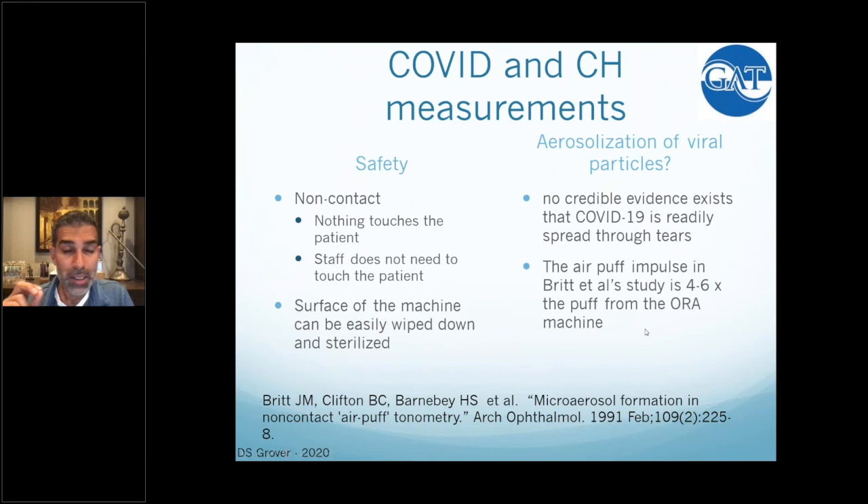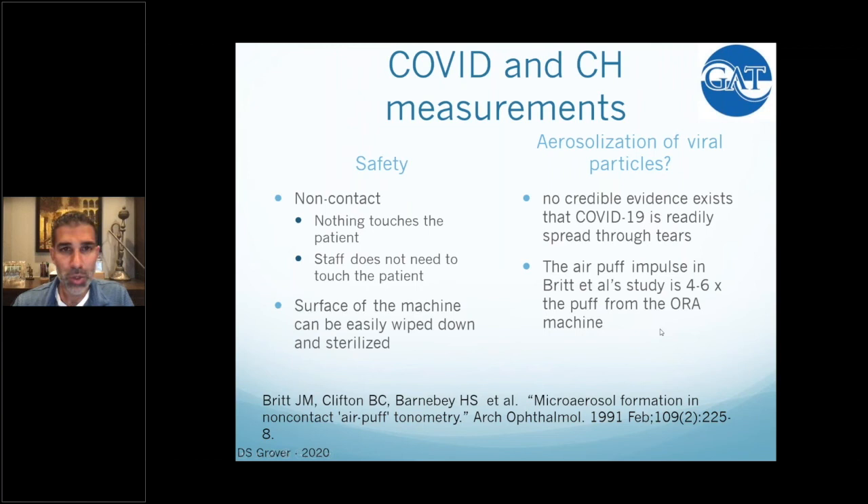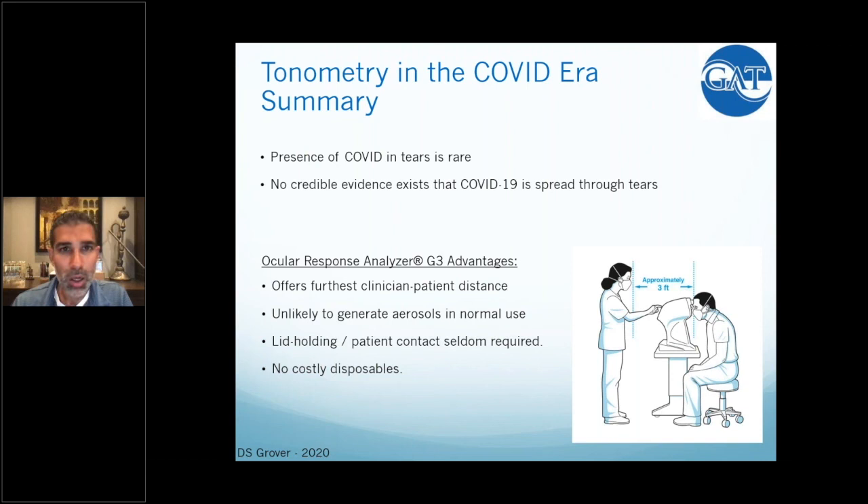Even in the extremely rare situation where you actually isolate any COVID-19 viral particles in the tear film, it would be extremely hard to spread or aerosolize them. A frequently cited 1991 paper by Britt et al. showed some theoretical aerosolization, but those were still large particles, and notably the air puff used in that study was four to six times more powerful than what the ORA instrument puts out. The ORA instrument surface can be easily wiped down. The instrument doesn't require any disposable instruments, is not reusable or costly, and technicians don't have to touch the patient's face or get close — making it a genuinely non-contact interaction.